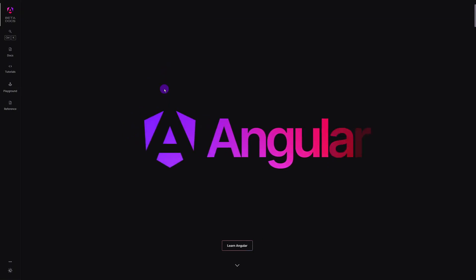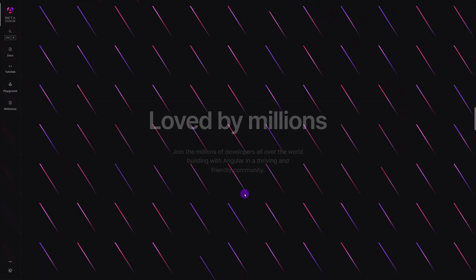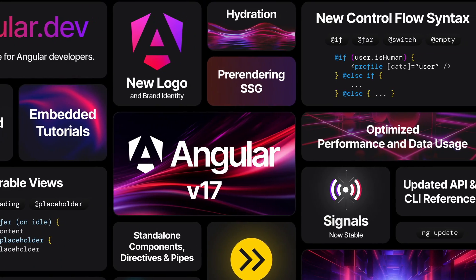Angular version 17 does not just bring new branding to the table — a new logo compared to the old red shield — but also Angular's new website, which is right now in beta. But that's not all. It introduced a lot of features packed with improvements and excitement, and this is quite related to what we have been hearing about Angular Renaissance for quite a while.